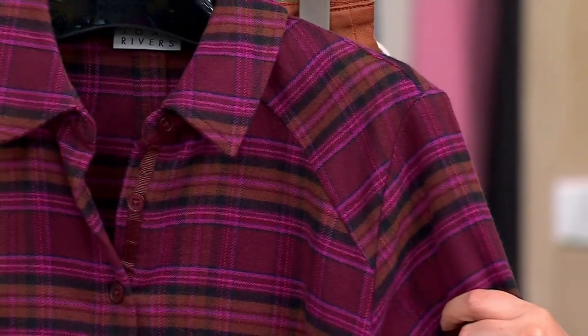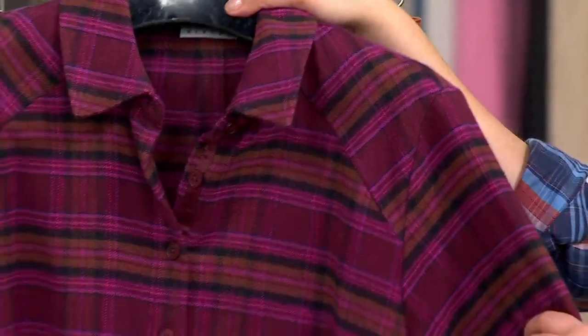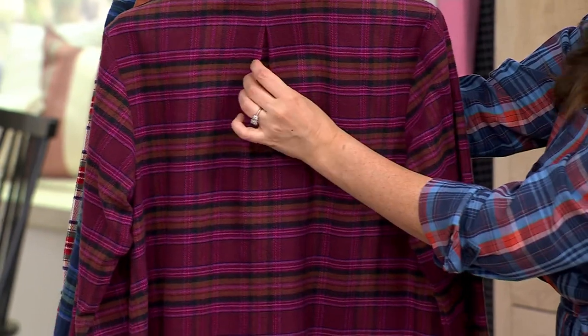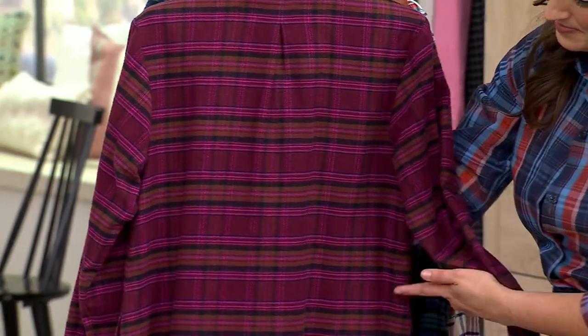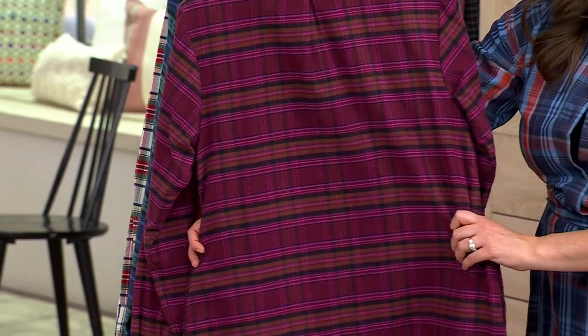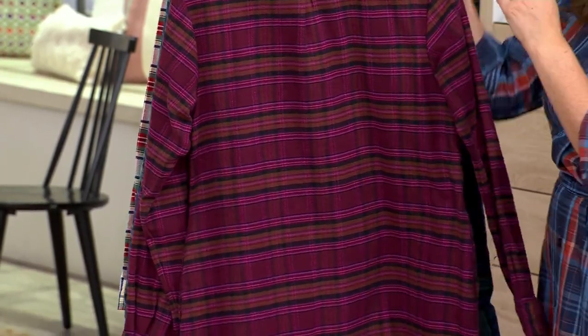And then on the back, you just have that one inverted pleat, and then it just drapes. You're getting great length, great coverage. This would be perfect with a pair of leggings and high boots, and you're getting all the coverage that you need.